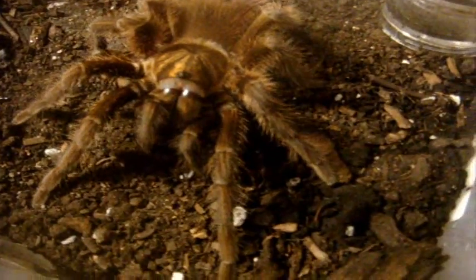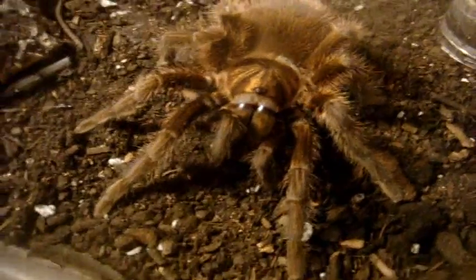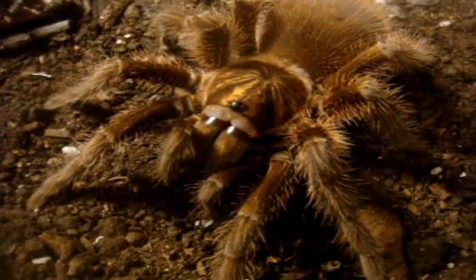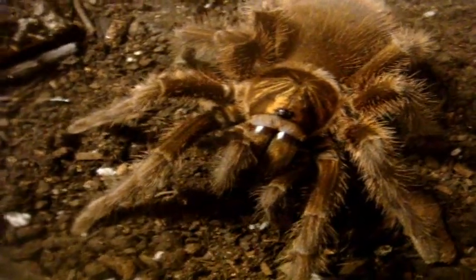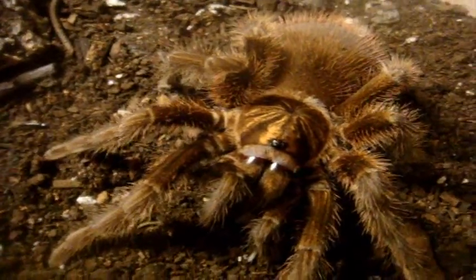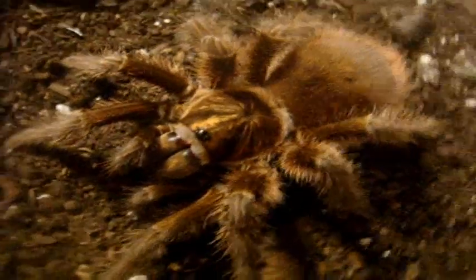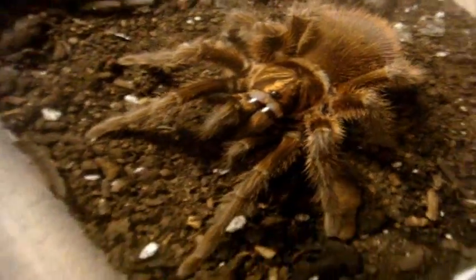Now save the best for last — this is the very last T that I have. Everyone knows this and she needs no introduction: my spawn of hell, Vermiculus Cancerides, the Haitian Brown Bird Eater. Isabella — she's around a four and a half inch female and she's only about half grown. Exceptionally well behaved today.